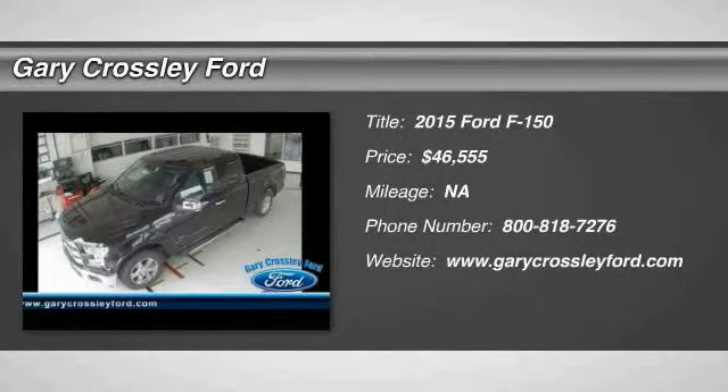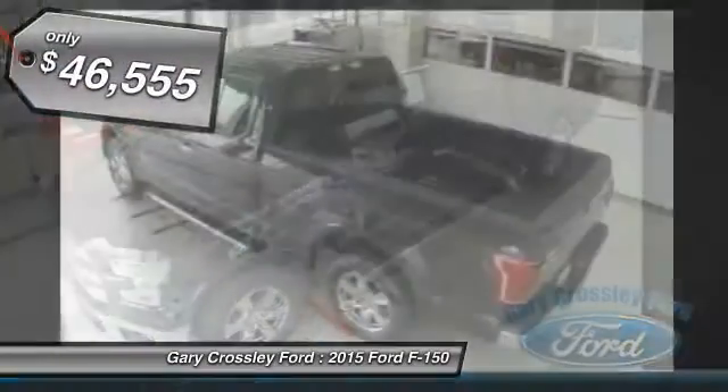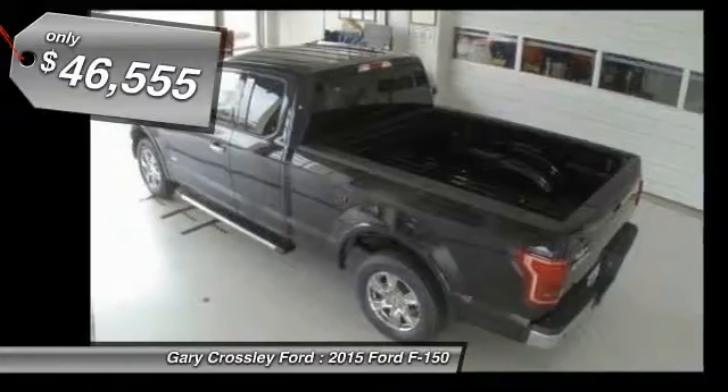The 2015 F-150 — a Ford F-150 that knows how to handle any situation. It's built to follow orders, no whining, and is priced below $50,000.